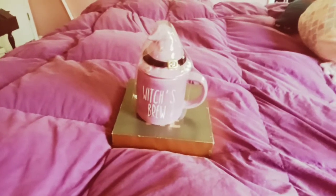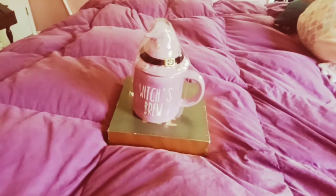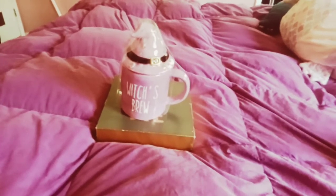Good afternoon YouTube, I'm back. I ran into Ross today and now I have a little mug haul. Some people call them coffee, some people call them tea. They're just mugs and I love them.